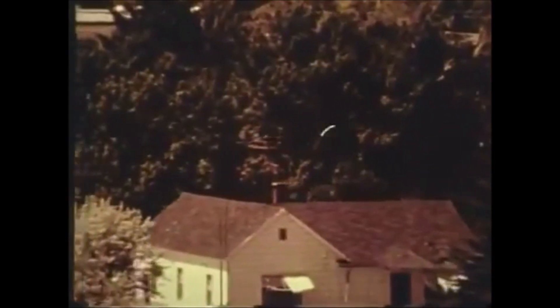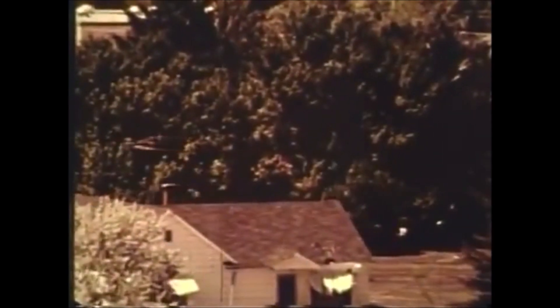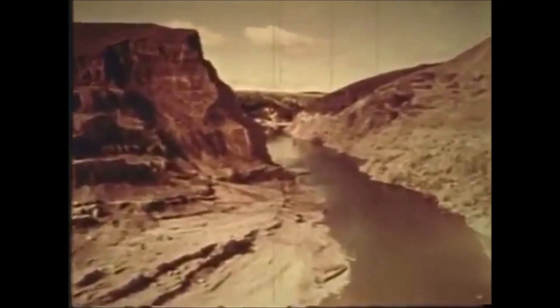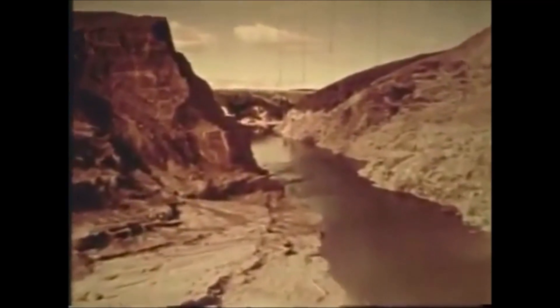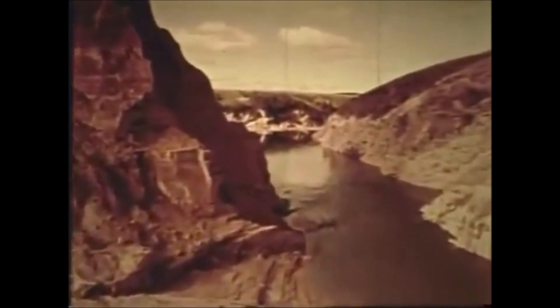Soon after, water seepage was observed. On June 5th, 1976, the right side of the dam began to erode quickly, and after a few minutes, the entire right section of the dam collapsed. The failure resulted in the loss of 11 lives, most of which were Wilford residents. Thousands of people were evacuated from their homes prior to the collapse. The total damage was estimated to be $2 billion.